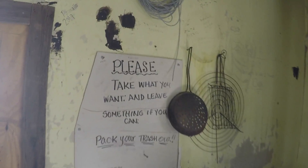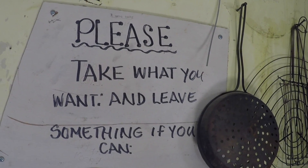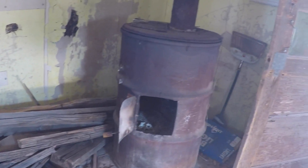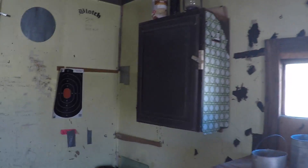Look what it says here: 'Please take what you want and leave something if you can. Pack your trash out.' That's rule number one. They've got some firewood laid in for the stove. On the other side of the door there's a pretty detailed map of the area. Most of this graffiti is just unspeakable to even read.